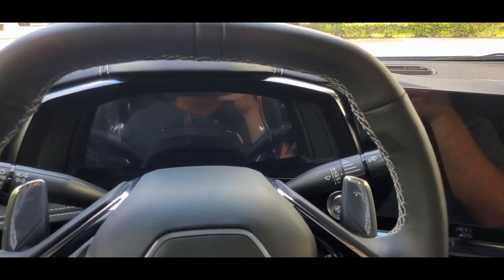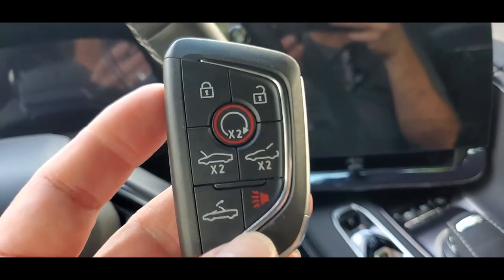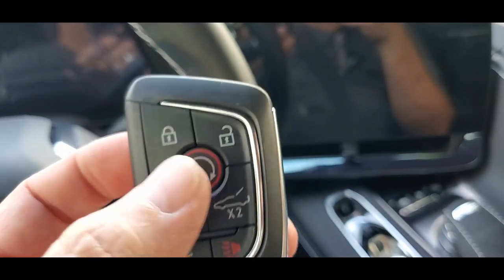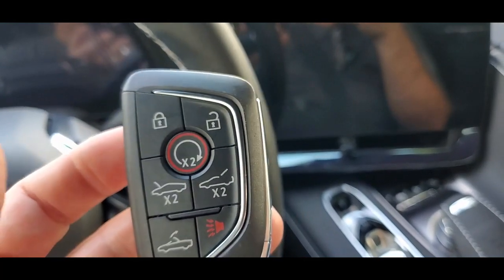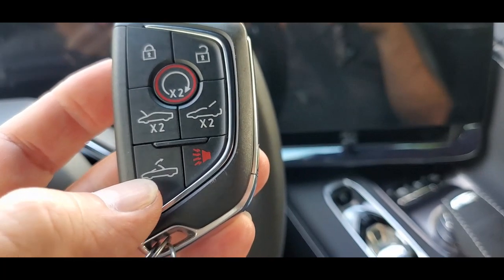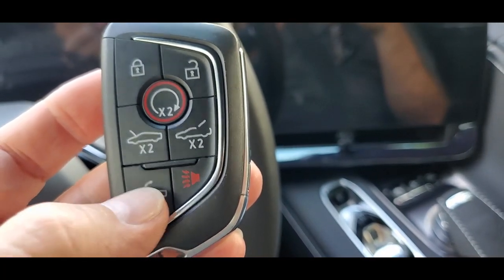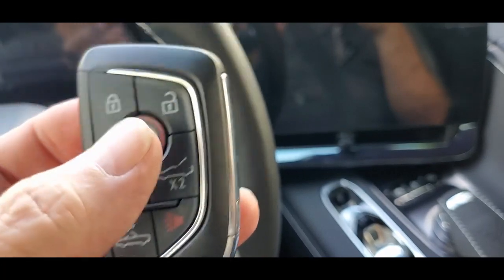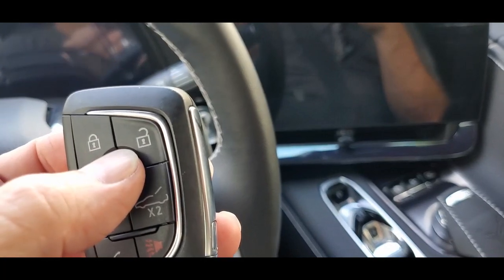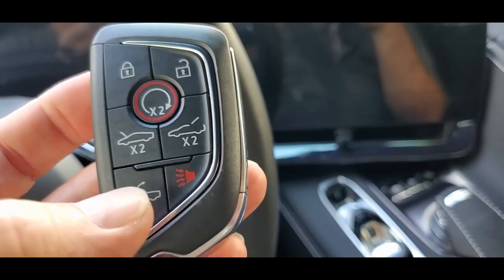We're going to go ahead and start her up. Here's the key fob — we have two of these. You have lock, unlock, remote start in the center. Press this button to open the hatch in the front and the trunk in the back. And then this button opens the convertible top — brings it all the way down. You don't have to get in the car to bring the top down; just press lock twice, press start, unlock the doors, hold this button down, and your top will go down.